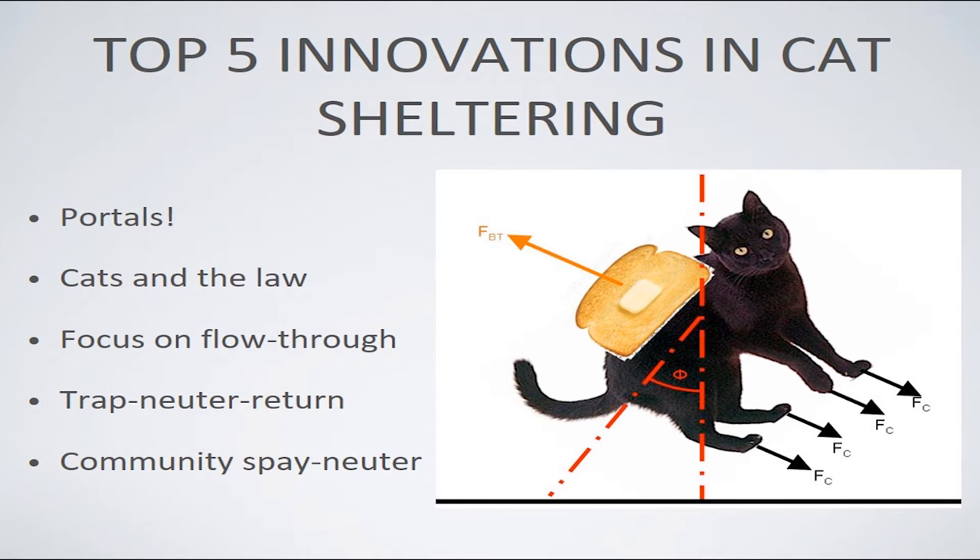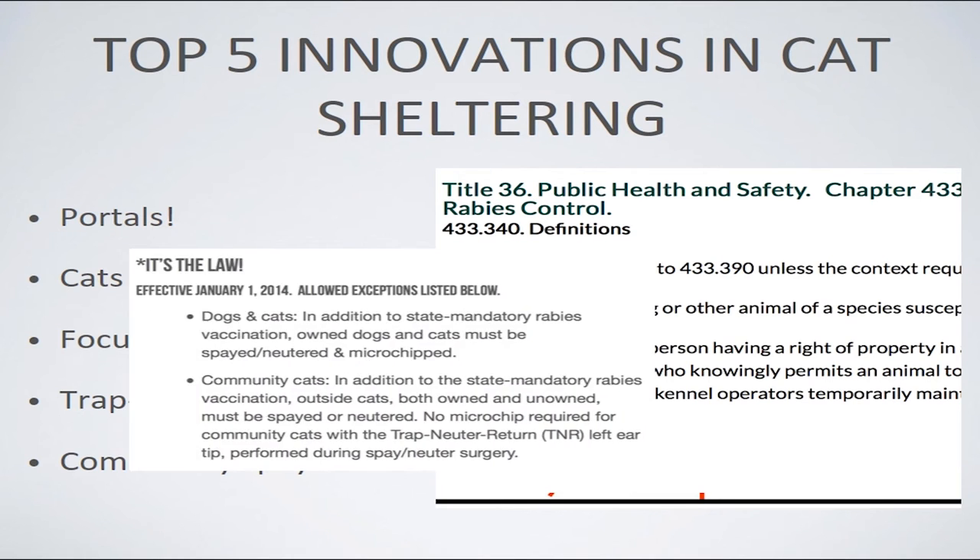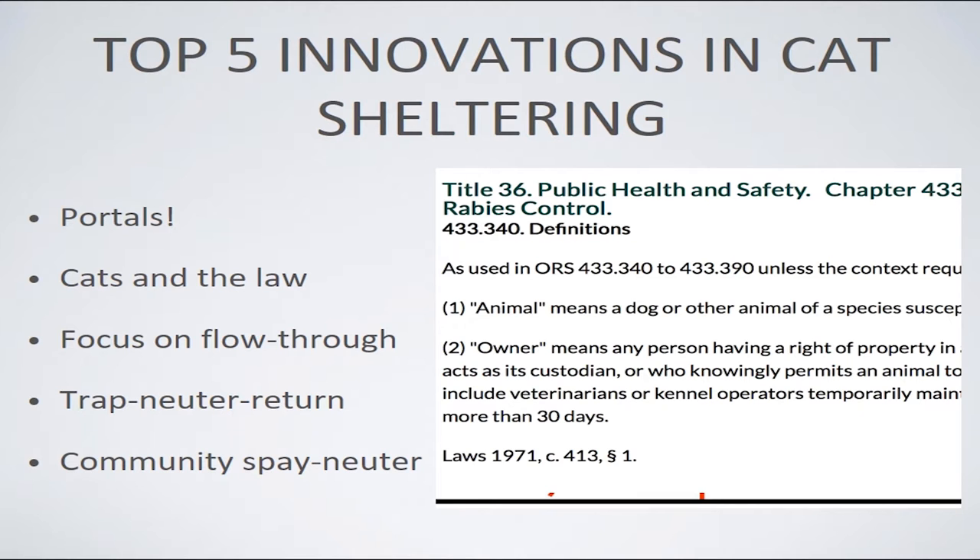Second: cats and the law. Laws about stray cats are changing throughout the country to let us leave cats in environments where they're doing well, remove them from environments where they're not, and not penalize people for taking care of outdoor cats. Laws are also changing to expand spay and neuter — some require that cats can't be adopted out without it; some require all cats in the community to be spayed and neutered. One Texas community cat ordinance reads: in addition to mandatory rabies vaccination, outside cats, both owned and unowned, must be spayed and neutered — meaning if an intact cat is on your property, you're responsible for getting it fixed.